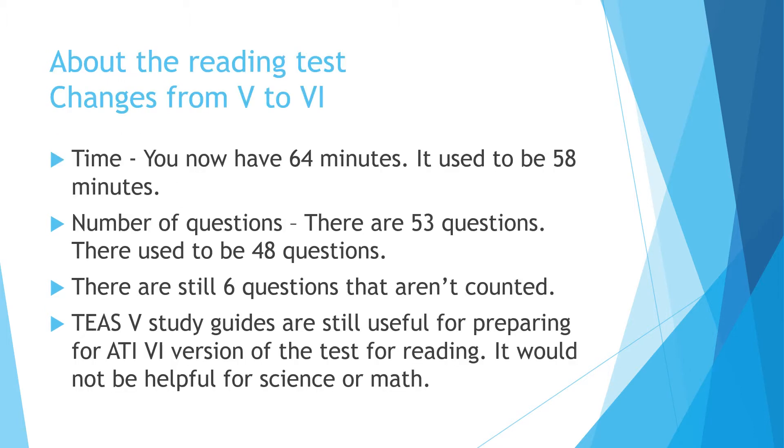The test changed a few years ago from version 5 to version 6. One of the things that changed for the reading section is the time — it's 64 minutes, up from 58. The number of questions also changed; they added five more questions, so there are now 53 reading questions. There are still six questions used to validate new questions for next time, but you will never know which questions are counted and which are not.